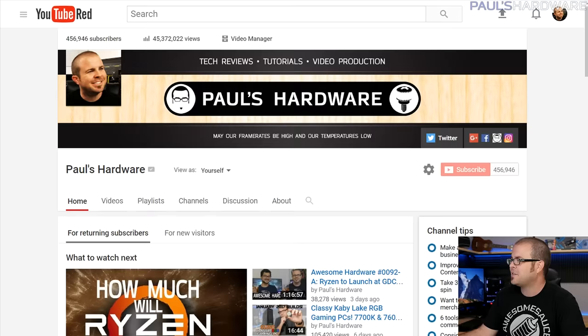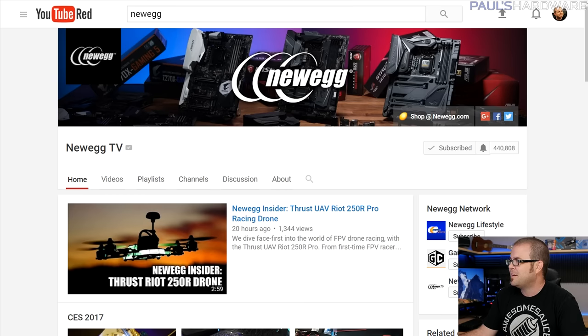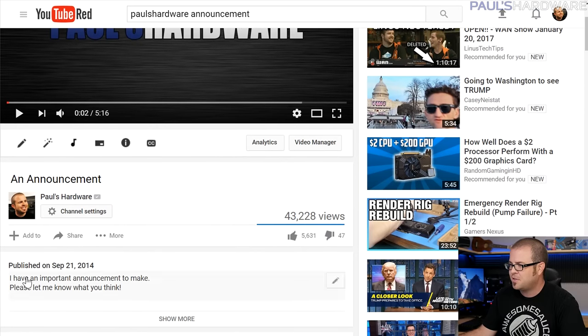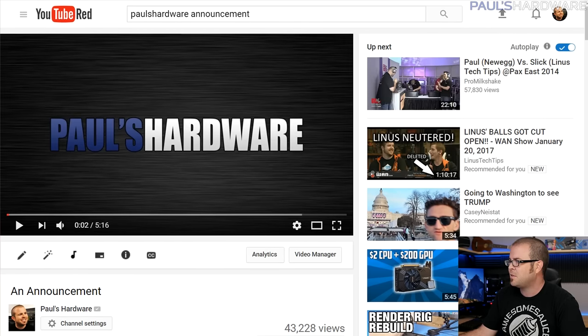My bit of schadenfreude — a word my old Newegg co-worker Rachel really liked — is that I've finally passed them in subscribers. I'm at 456K now. It took two years and about four months since my separation announcement on September 21st, 2014. I've come so far, so I'm happy with the decision. I bear no ill will towards Newegg, and hopefully that gives you guys a bit more explanation of what went down.